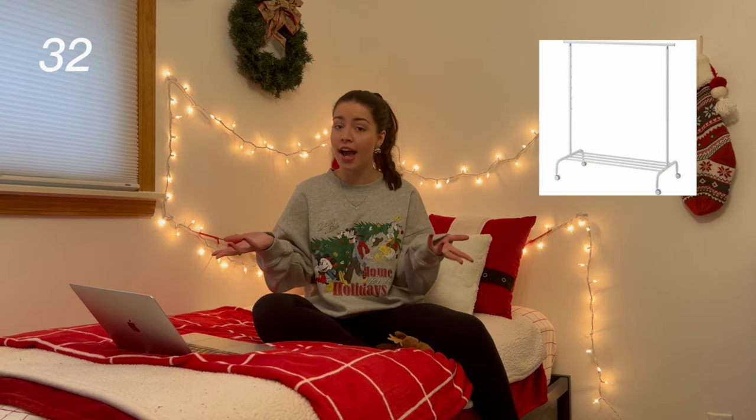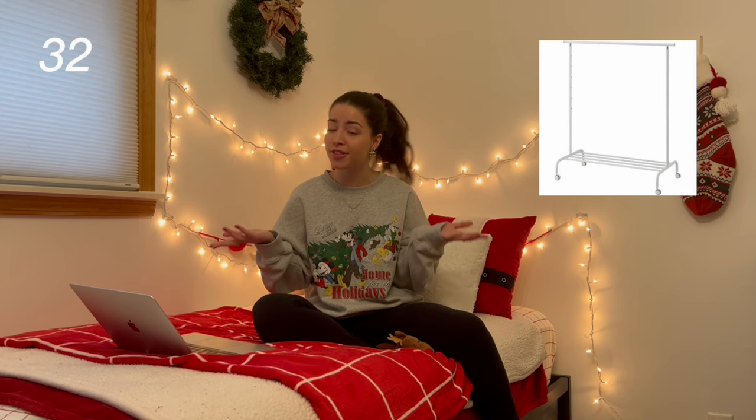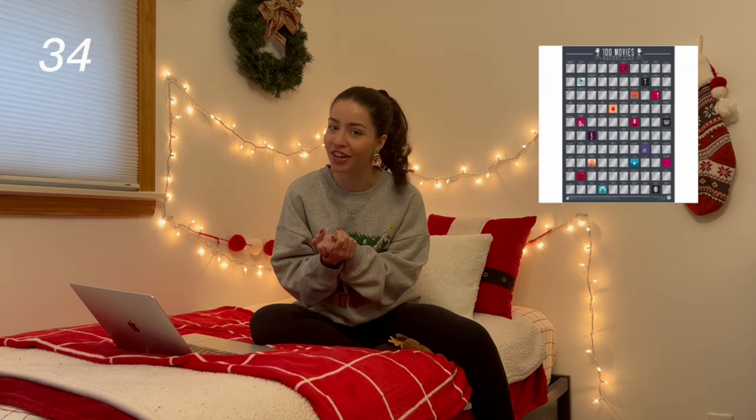A jewelry box — I recently bought one from Amazon. Some aesthetic coffee table books, posters, tapestries, fairy lights, a sunset lamp, a clothing rack for the girl in your life that has way too many clothes, wall collage prints. I know Tezza has really cool collage kits that are super cute. And the 100 Movies scratch-off poster — this is such a good idea for the movie girl in your life.